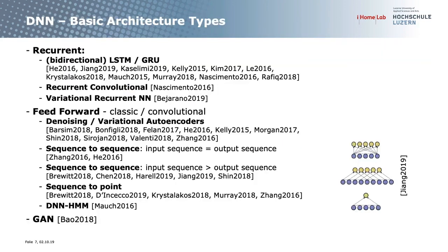Looking at what architectures have been employed, we have the basic differentiation between recurrent and feedforward. In the recurrent case, the most employed architectures are bidirectional LSTM (long short-term memory) cells or gated recurrent units. There have also been two works with more special recurrent setups: recurrent convolutional and variational recurrent neural networks.